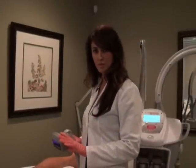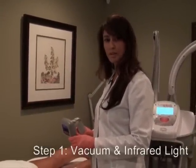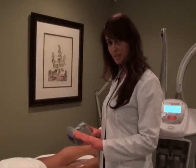Our first step with the LumiCell treatment is vacuum with the infrared light. The vacuum helps improve circulation while the infrared light helps warm up the tissue.